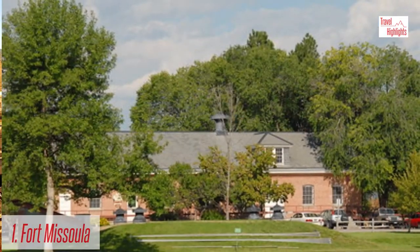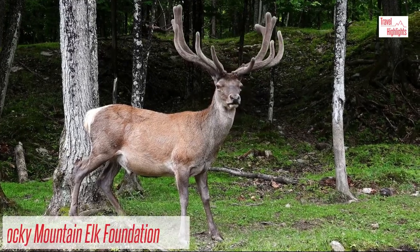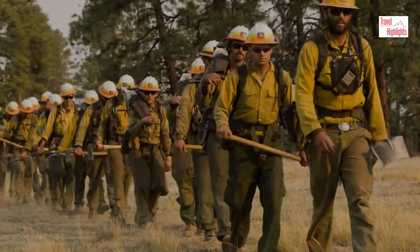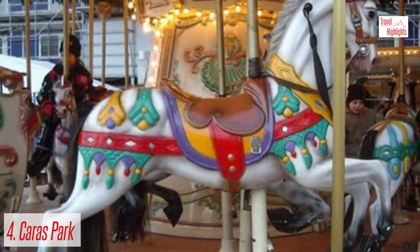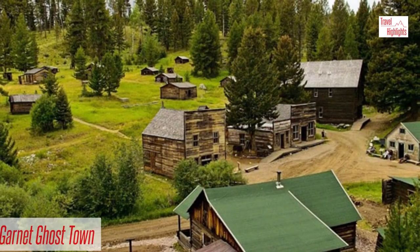Number 1: Fort Missoula. Number 2: Rocky Mountain Elk Foundation. Number 3: Smokejumper Center. Number 4: Karis Park. Number 5: Garnett Ghost Town.